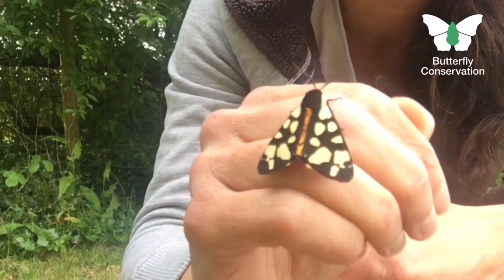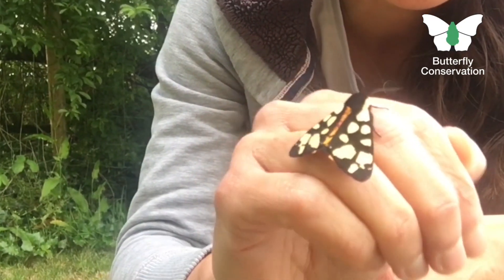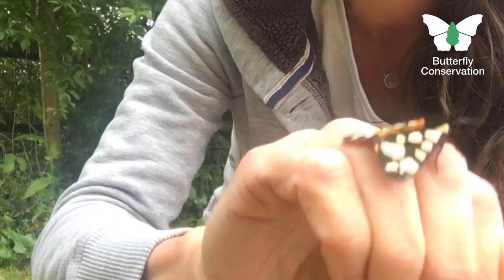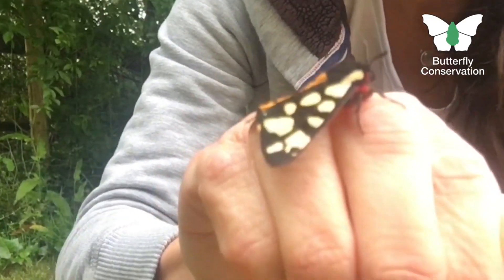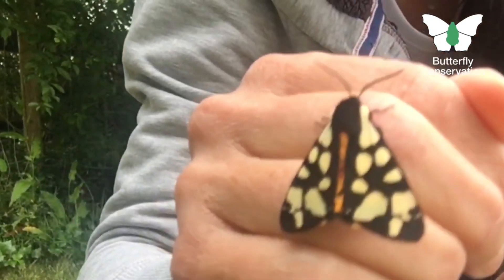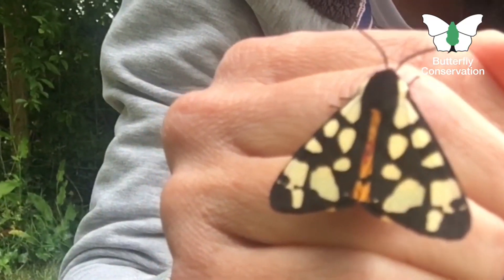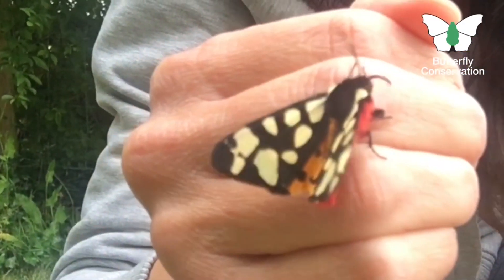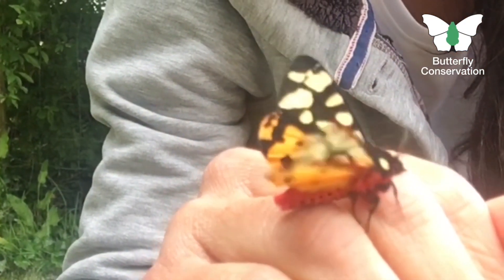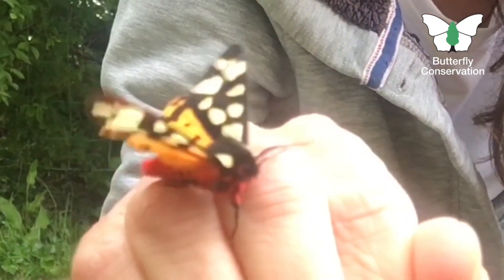This is the glorious Cream Spot Tiger Moth — just look at that. It's got the most amazing velvety black wings with these striking cream splodges that give it its name. And underneath those black and cream forewings are a bright pair of yellow underwings. Surely a winner in the category of most glamorous of moths.